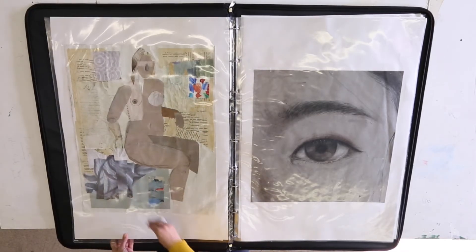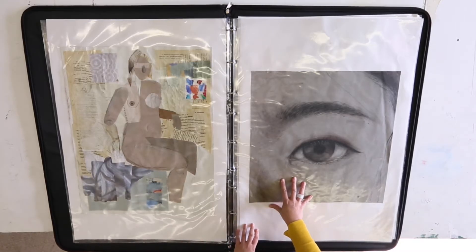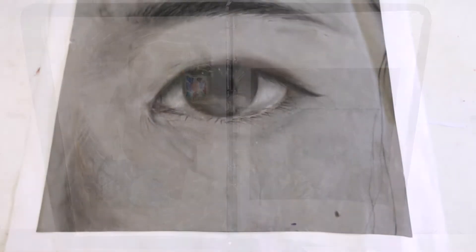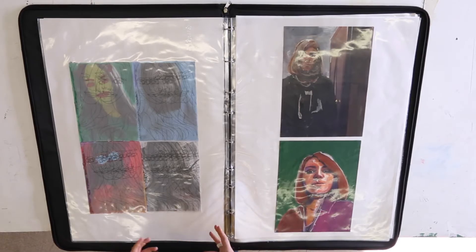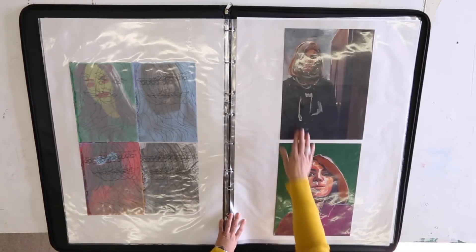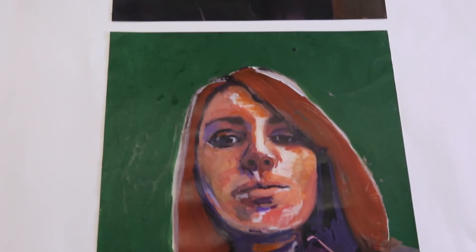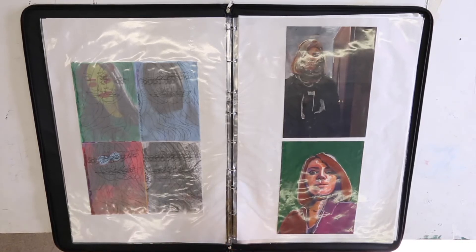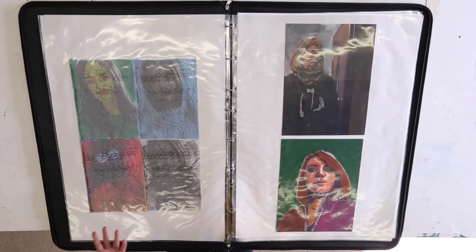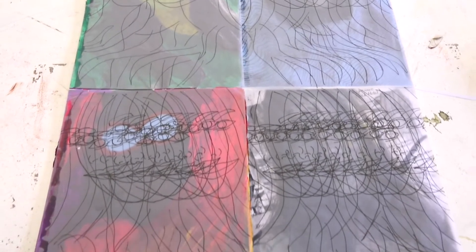Carrying on with drawing from direct observation, we've got another piece from a life model with collage, and a very large drawing of an eye. This student has also done two paintings from a person and some repetitive drawing and tracings, playing with the idea of the portrait — not just recording from direct observation but showing different skills: drawing, collage, painting, tracing, and manipulating the image.